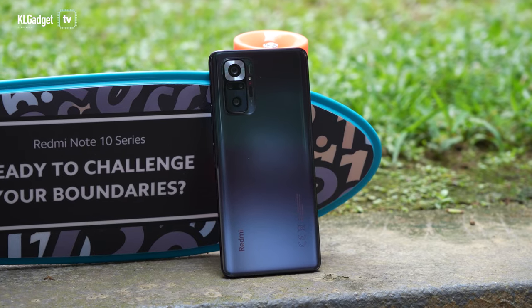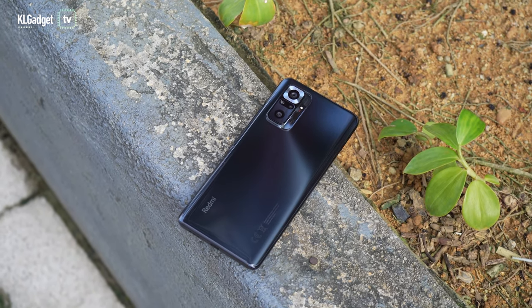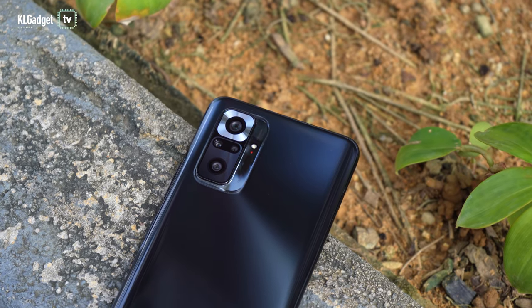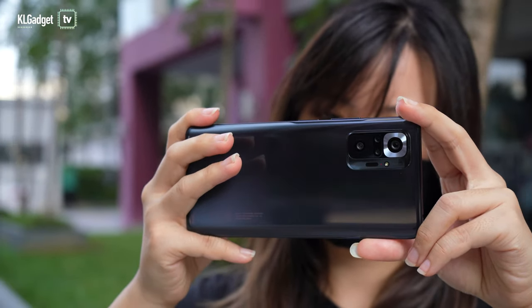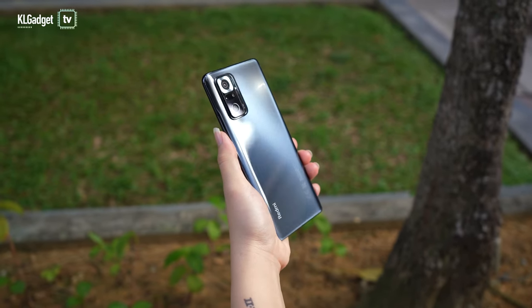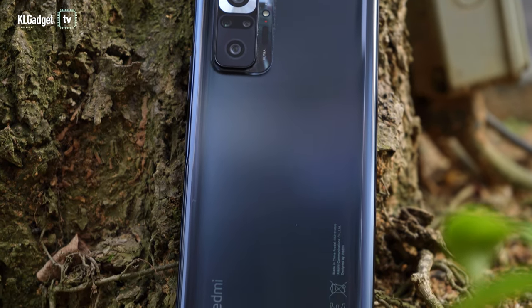You'll also see a huge change in the design. The Note 9 Pro used to have its camera set up in the centre but the Note 10 Pro is now more similar to what we've seen on the flagship Mi 11. The cameras are further emphasised on the camera bump and the 108MP lens is highlighted with a thick silver frame. This phone is available in three colours. The one we have here is the Onyx Grey — it comes with a reflective and shiny finish, plus it's lighter and thinner than the Note 9 Pro.